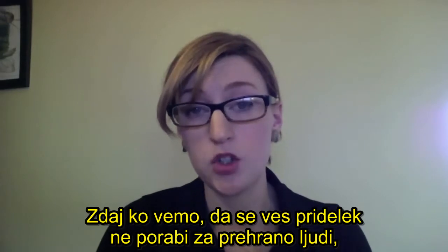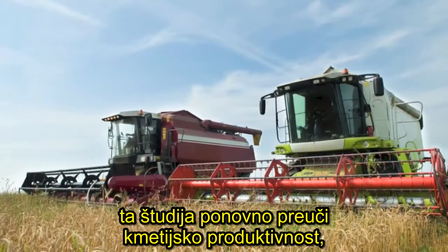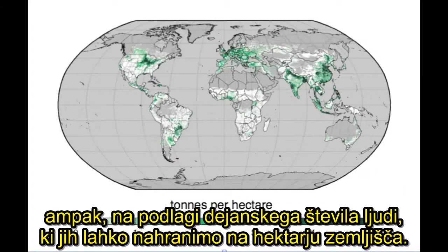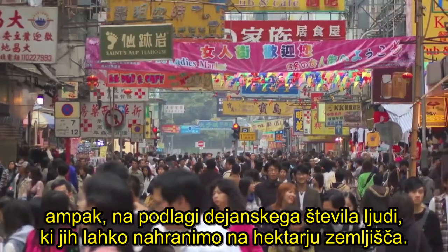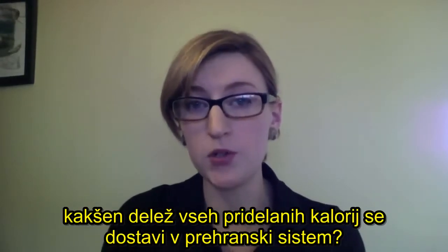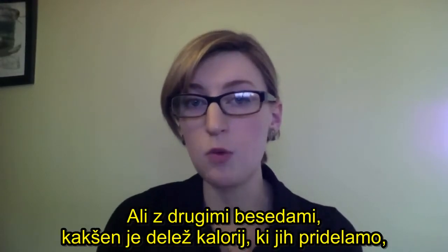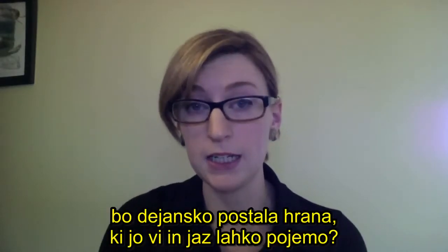Now that we know not all of crop production is used for human food, this study reexamines agricultural productivity from its standard definition of yield, or tons per hectare, to the actual number of people that we're able to feed per hectare of land. We examine the production and allocation of 41 crops globally to determine what fraction of all produced calories actually become food that you and I can eat.